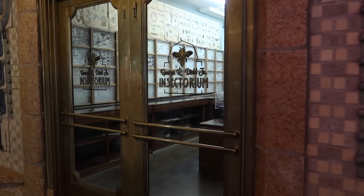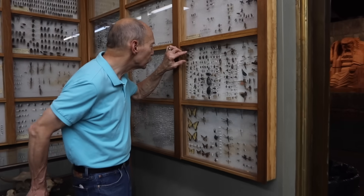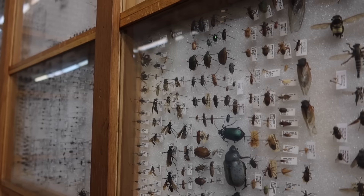On the third floor of the City Museum is the George Diehl insectarium. He has collected pretty much all of the bugs you see here — this is his collection and he's pinned all of them.